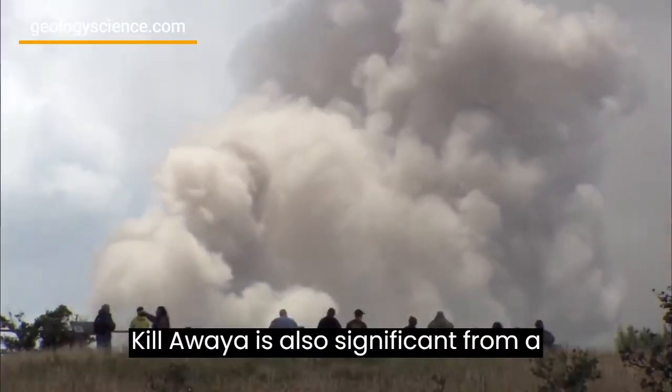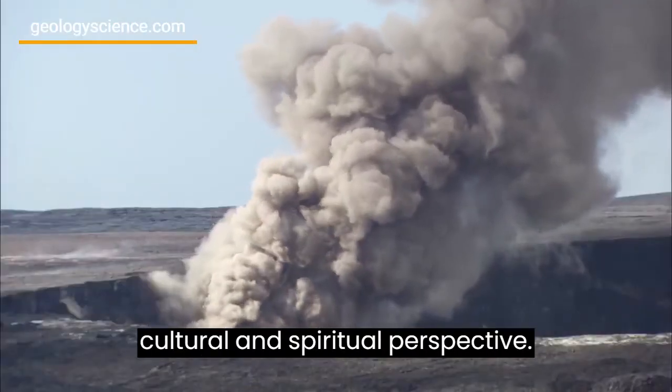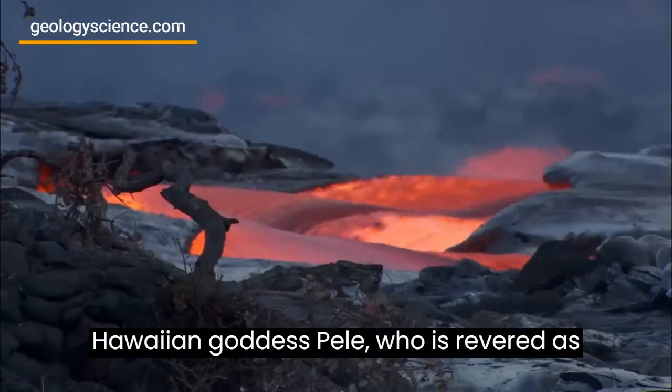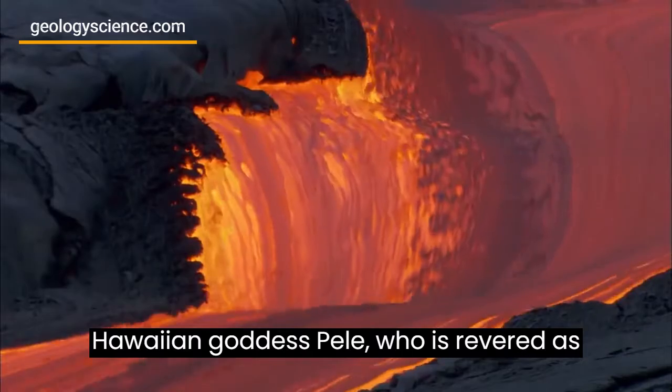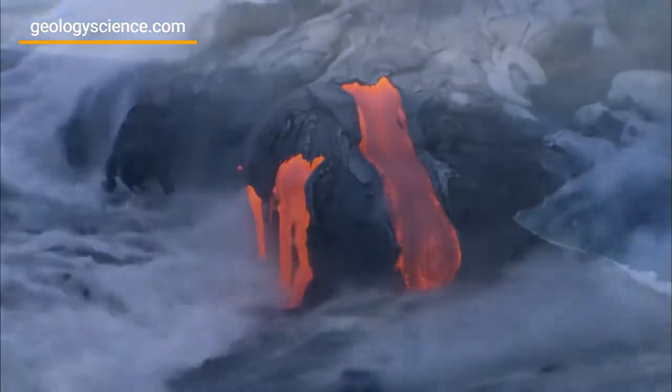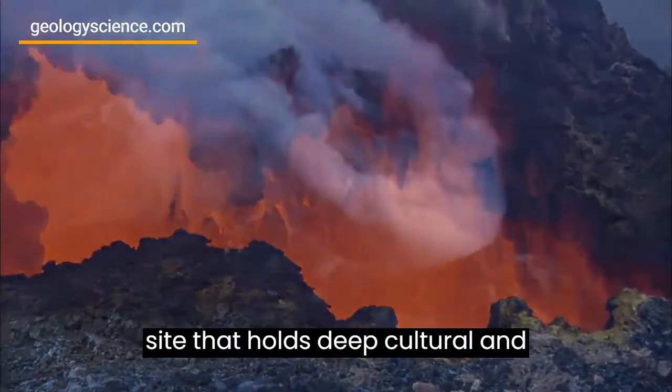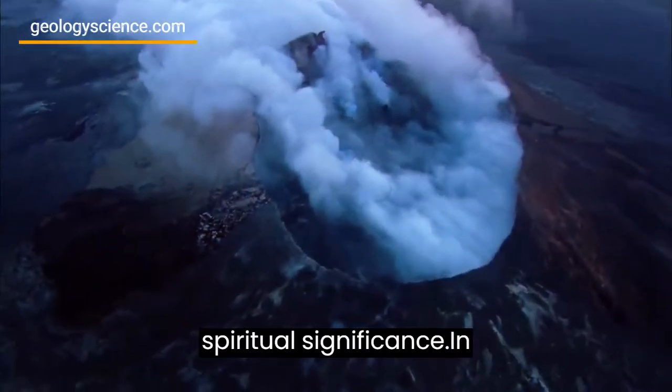Kilauea is also significant from a cultural and spiritual perspective. It is considered to be the home of the Hawaiian goddess Pele, who is revered as the goddess of fire and volcanoes. For many Hawaiians, Kilauea is a sacred site that holds deep cultural and spiritual significance.